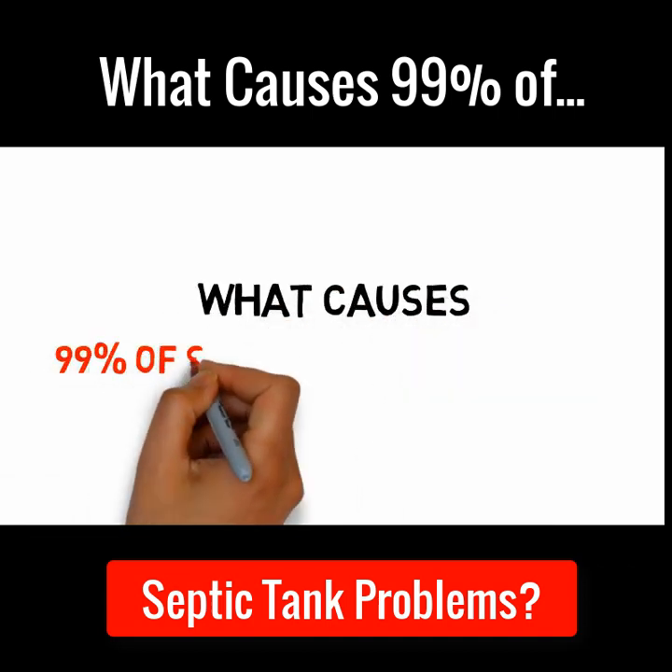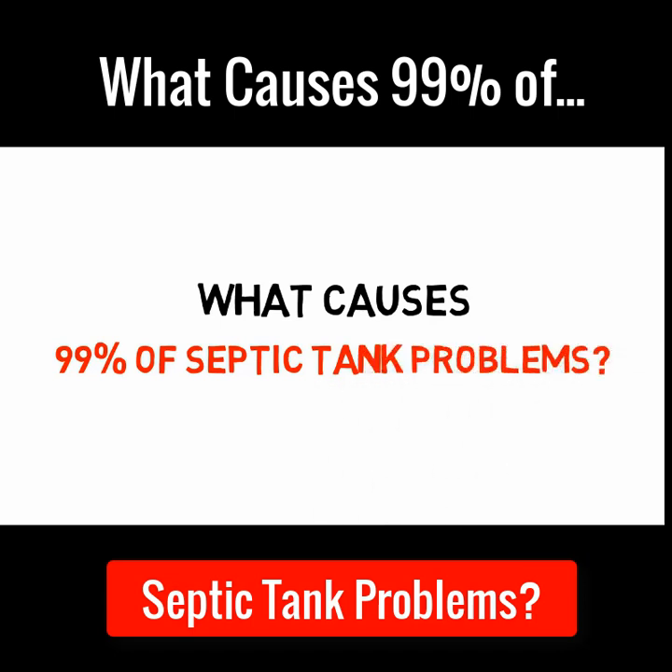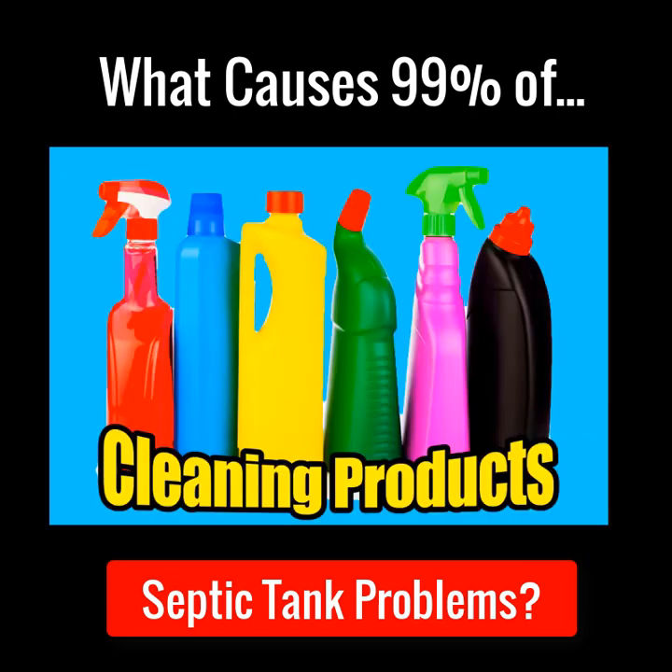What causes 99% of all septic tank and soak away problems? Cleaning products. Cleaning products such as bleach, washing powder, dishwasher tablets and toilet cleaners kill septic tanks and have become the number one leading cause for all septic tank and soak away problems.